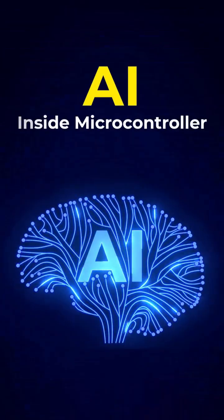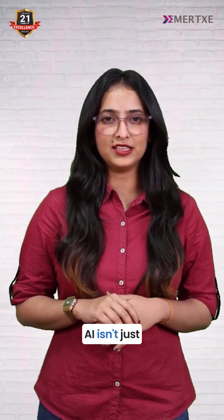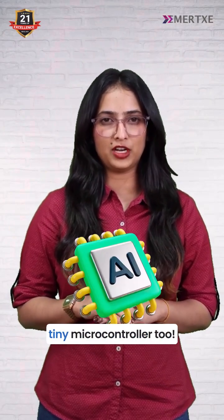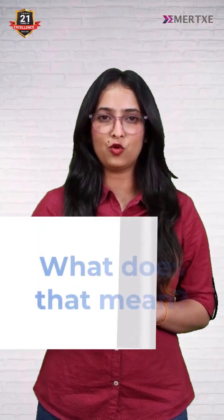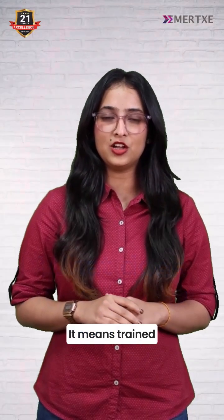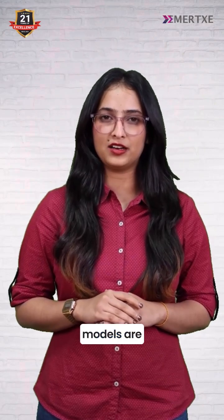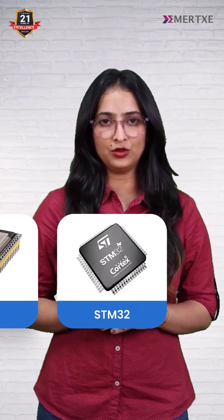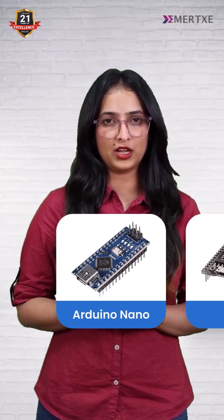AI inside microcontrollers? Yes, it's happening. AI isn't just for supercomputers anymore — it fits inside your tiny microcontroller too. Trained machine learning models are now running directly inside embedded systems on chips like STM32, ESP32, and Arduino Nano.